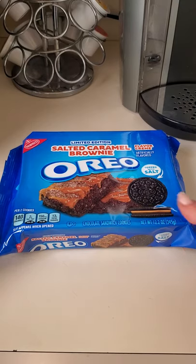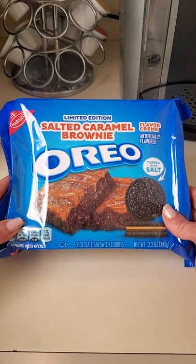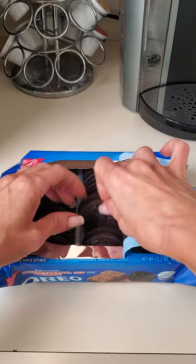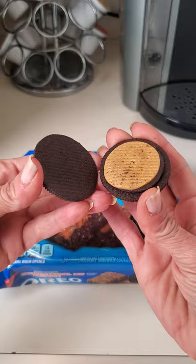Hey everyone, I got the new limited edition salted caramel brownie Oreo and I can't wait to try it. This is what they look like — they have two creams inside. One side has the caramel.